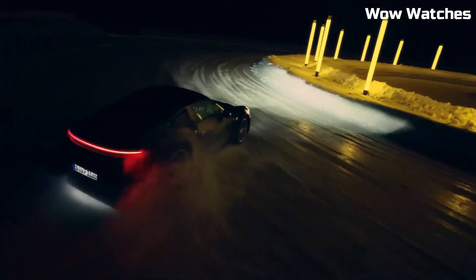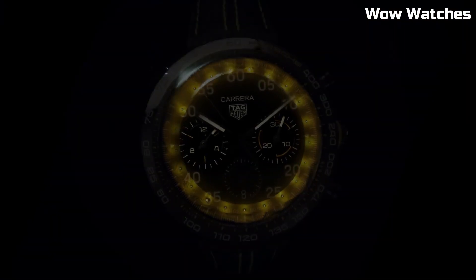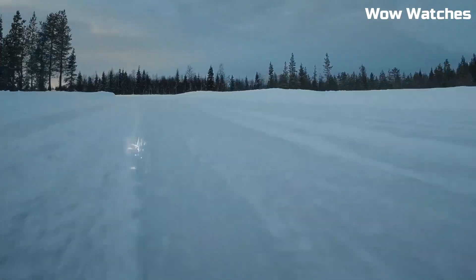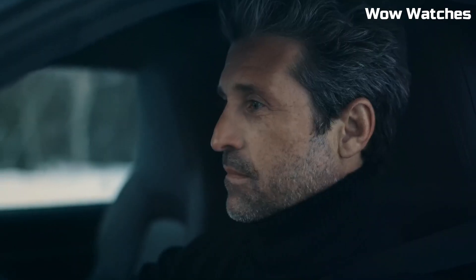Water-resistance: 100 meters. Case and steel: ceramic DLC. Bezel: fixed bezel, ceramic. Movement: automatic chronograph. Case back: black PVD-coated steel.